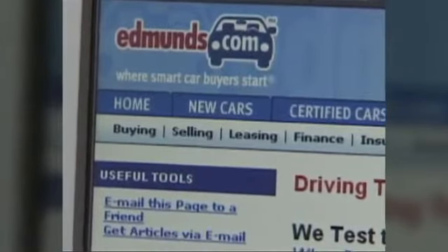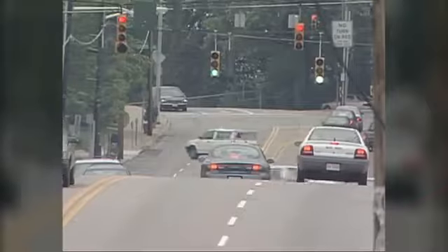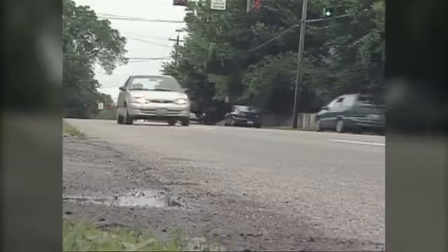A few years ago, car website Edmunds.com did extensive, real-world testing on different cars. Here are the results they got.